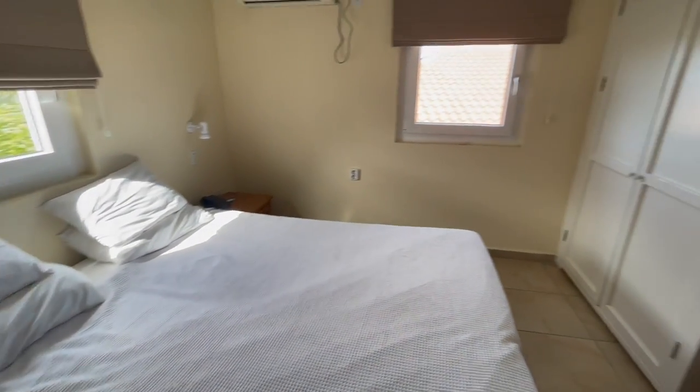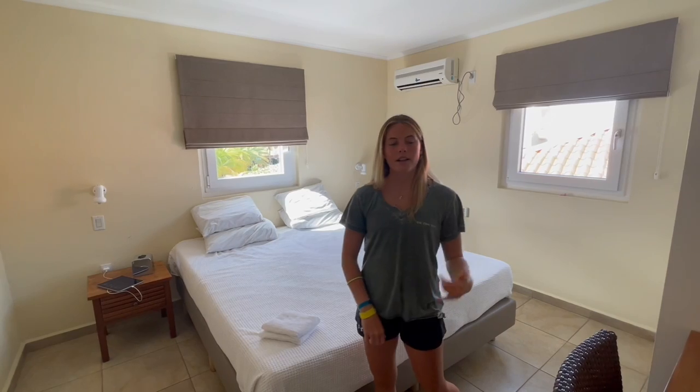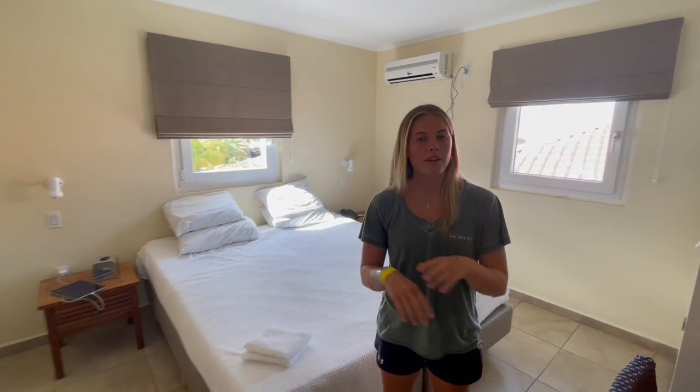The bedroom is pretty simple with a nice bed and a telephone to call the front desk. Buddy Dive also has a WhatsApp butler service where you can message them and ask for anything you need.